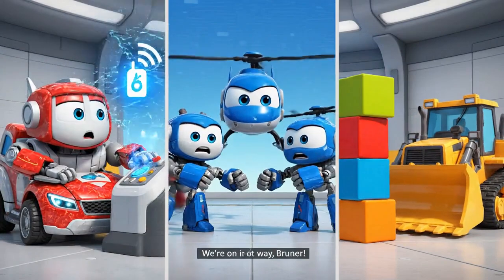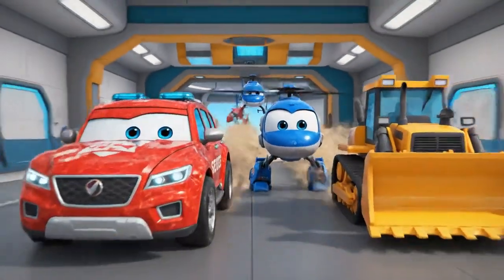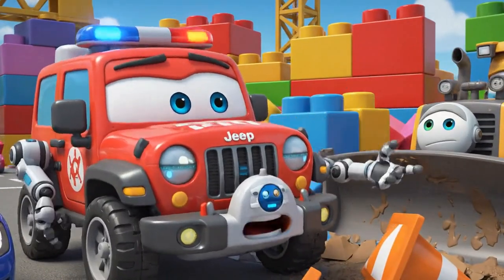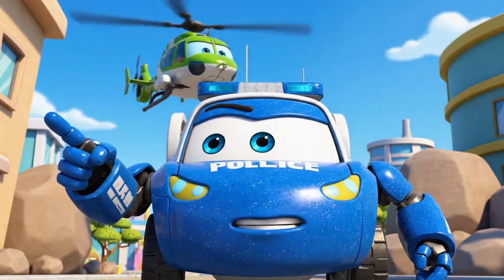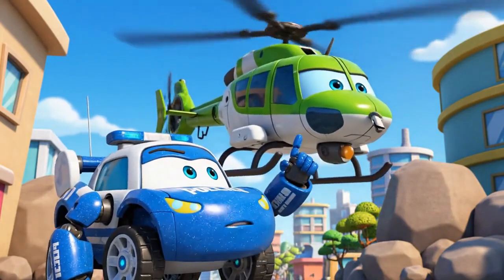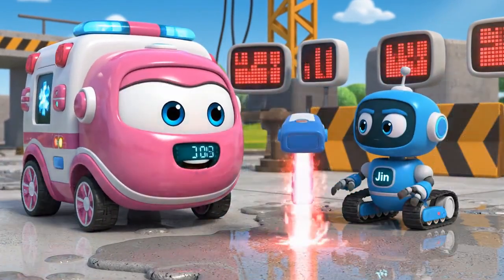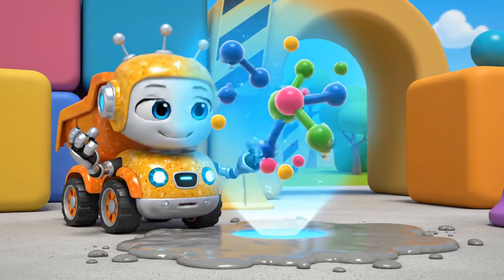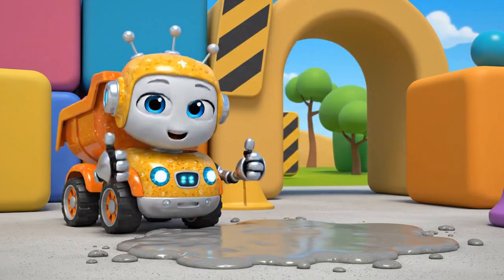Whoa! We're on our way, Bruner! Rescue team, let's roll to the rescue! Bruner! What happened to the safety cones? No time for that now! We have to get them out! Kelly! What does it look like from above? Gin! I'm scanning the concrete's viscosity! Oh, no! Concrete is hardening! Viscosity is increasing! That means it's getting thicker and turning into a solid!